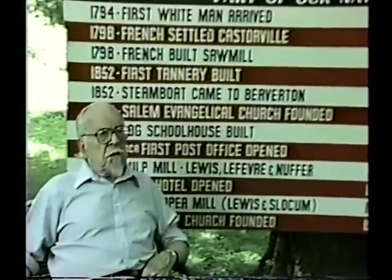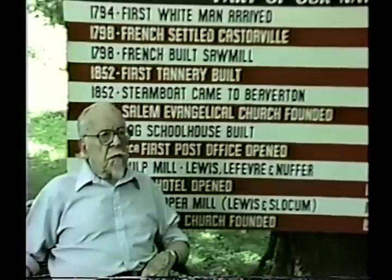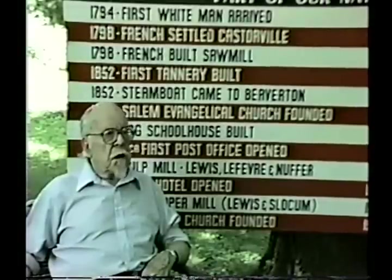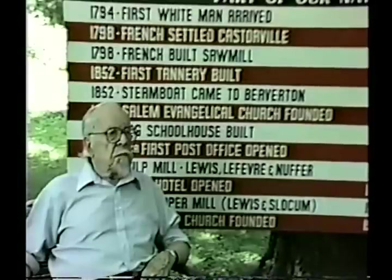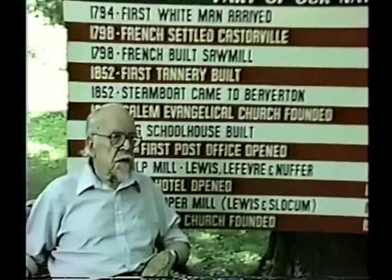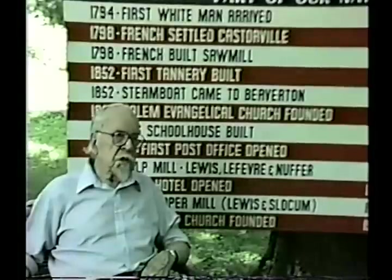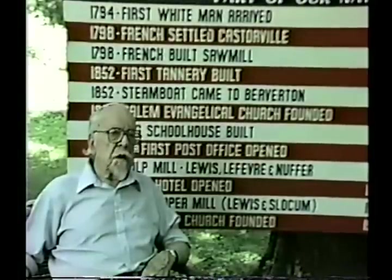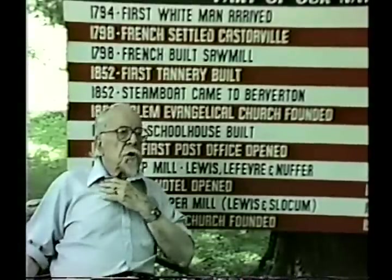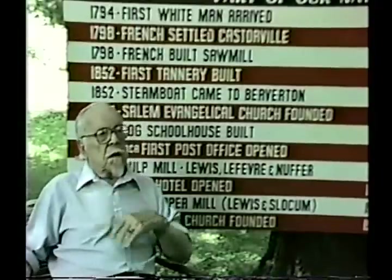In 1930, DeWitt Lefevre became the president of the company, and because of the diverse line of products, changed the name to the Beaverite Products Company in 1933. One product was seal leaks, a paper gasket used by the dairy industry. New buildings were erected, and by 1937, loose leaf binders became the leading product.